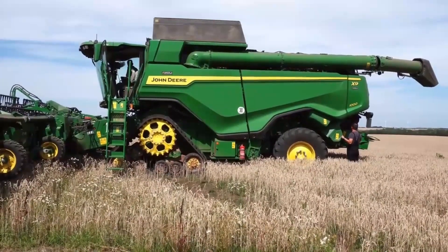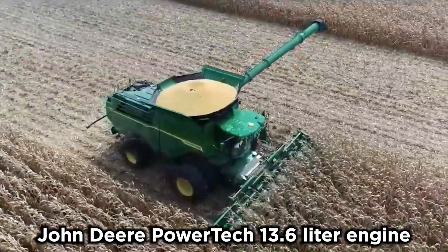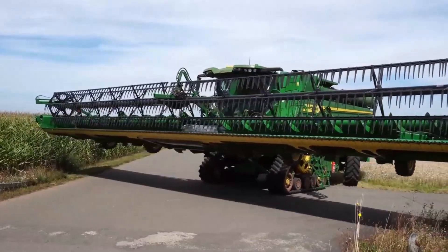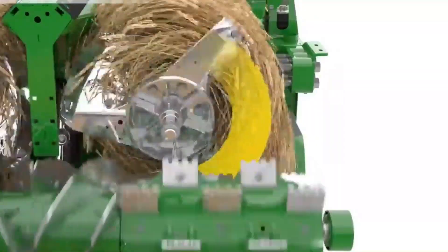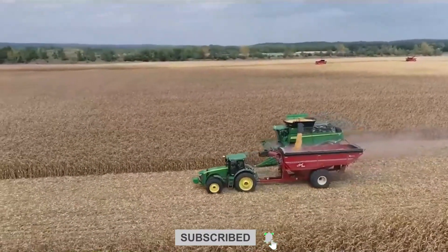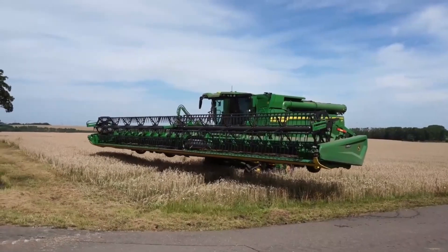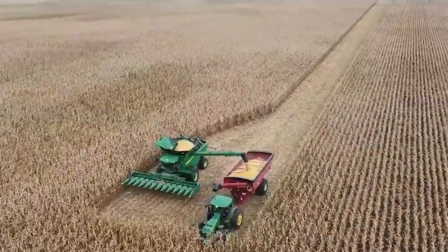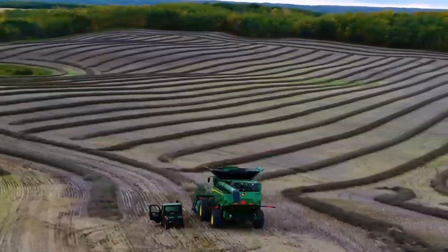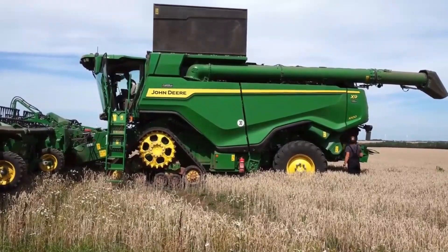The X9 is equipped with a John Deere Powertech 13.6L engine that delivers impressive harvesting capacity while maintaining efficiency. This design achieves an 11% increase in horsepower and can handle up to 45% more harvesting capacity without losing efficiency. These upgrades allow farmers to cover large fields and harvest more crops in less time, translating to increased productivity, reduced labor costs, and enhanced operational efficiency during the critical harvesting season.